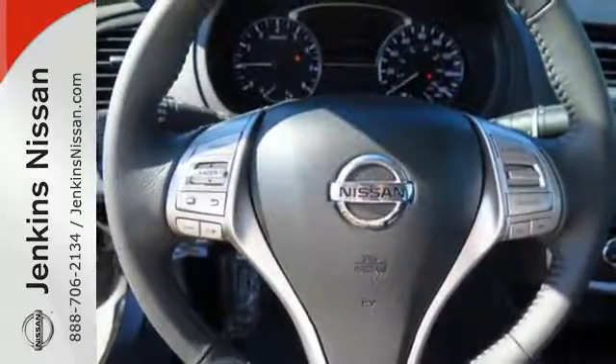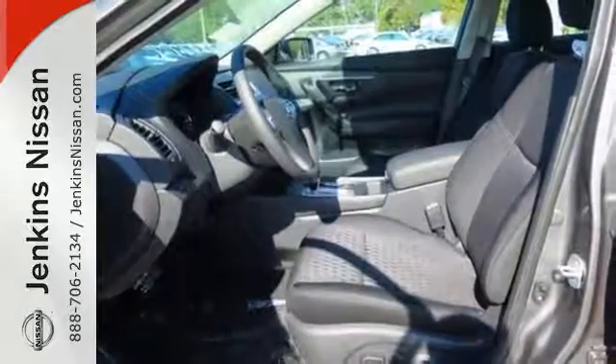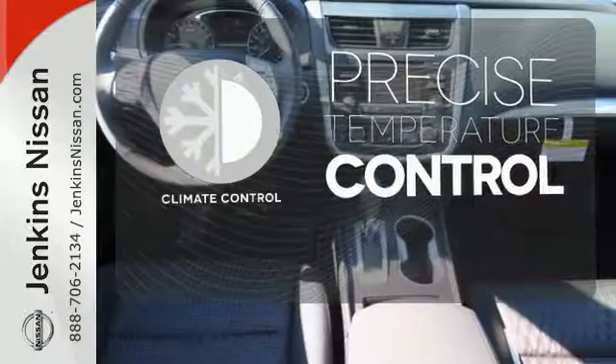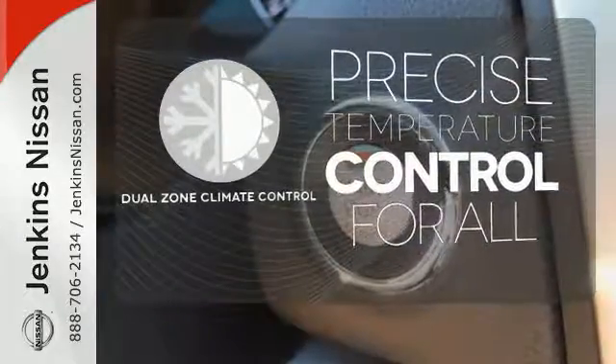Feel safer on the road with vehicle dynamic control featuring traction control, plus a tire pressure monitoring system and advanced airbags. No one will complain about the temperature with dual zone climate control.